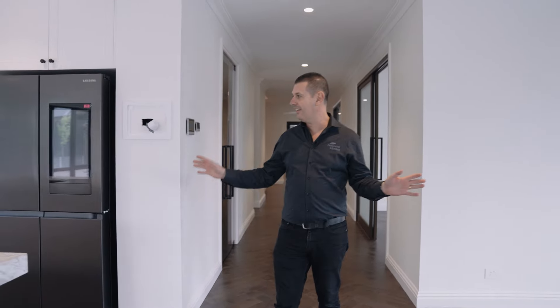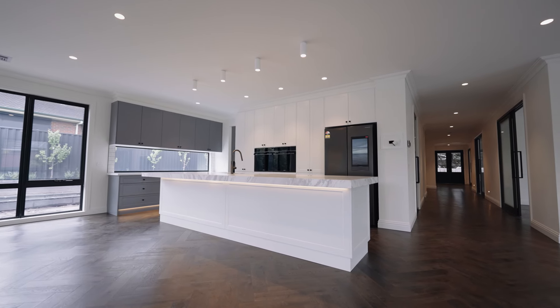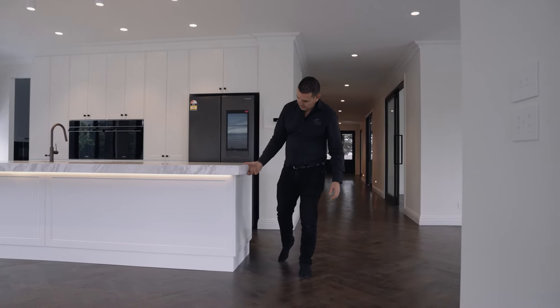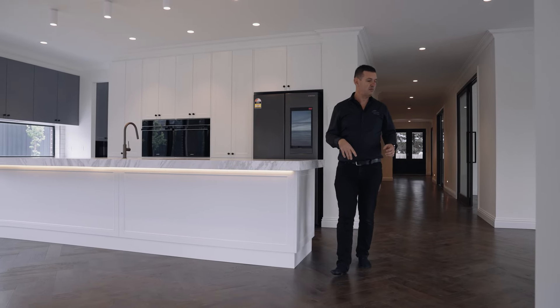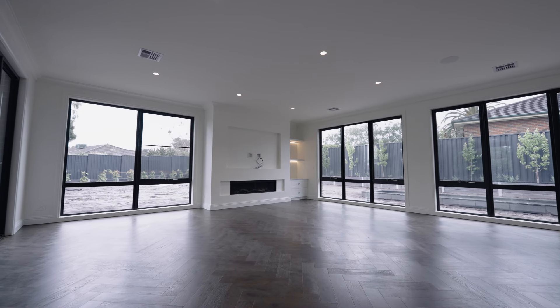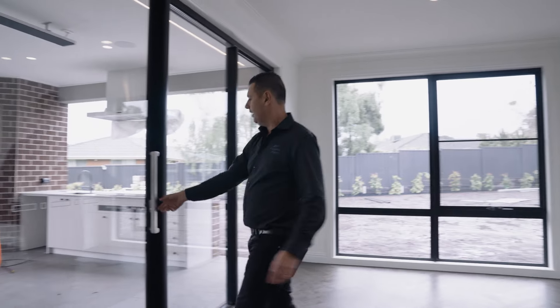And then we come to this area here, and again it's jaw dropping. We've got this amazing marble island bench — this is actual marble, not a man-made product. We've got lots of chunk and size to the island, with lots of overhangs even to the sides, keeping that chunky theme as we work through the home. We've got the herringbone floor — if you look down the hallway you can see it wander off into the distance. And then there's the massive fireplace, and this opens out onto the alfresco.